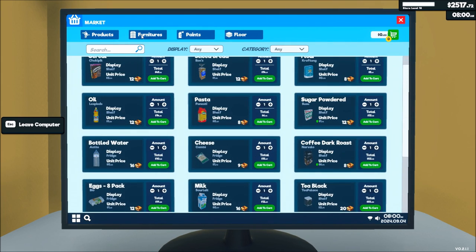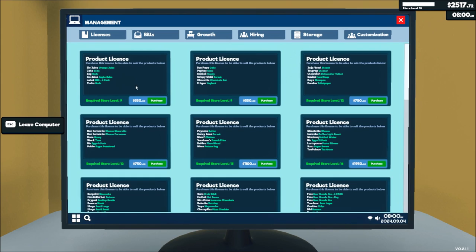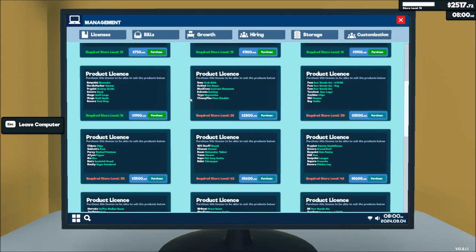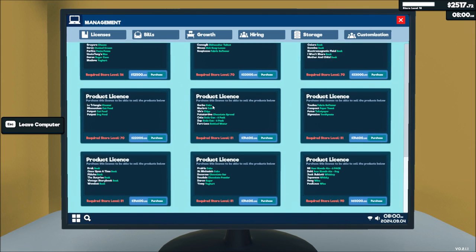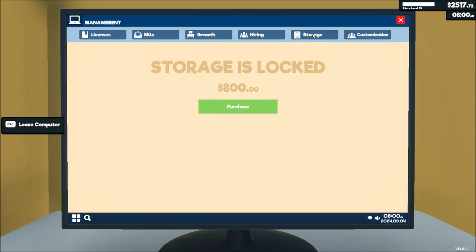I don't think they've added any new products. Let's check — management, product licensing... no, I don't think they have. Because I have to get all the way to the bottom anyway. Customization, store name — it will cost us to change the store name, we'll do that next. I had a plan for what we were going to do and I want to stick to it. Storage is $800 still. We were thinking about expanding the store to get the storage in place so that I can hire a stock boy so that I don't have to do shit anymore.